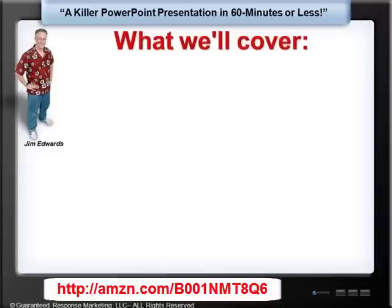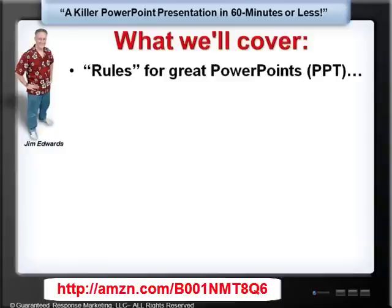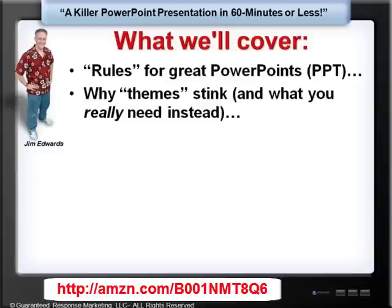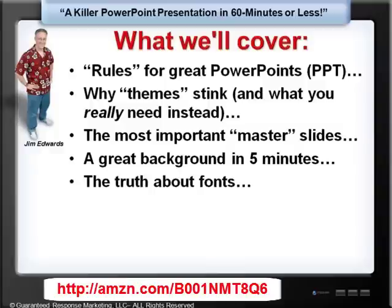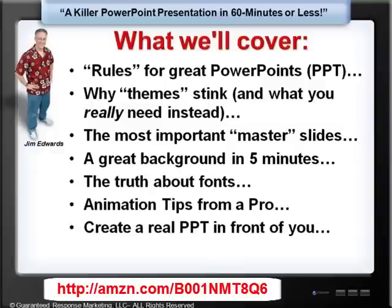Here's what we're going to cover in this presentation. We're going to go over rules for great PowerPoints, why themes stink and what you really need instead, the most important master slides, a great background in five minutes, the truth about fonts, animation tips from a pro, and create a real PowerPoint right in front of you — you'll watch me create a PowerPoint in real time. And, of course, much, much more.